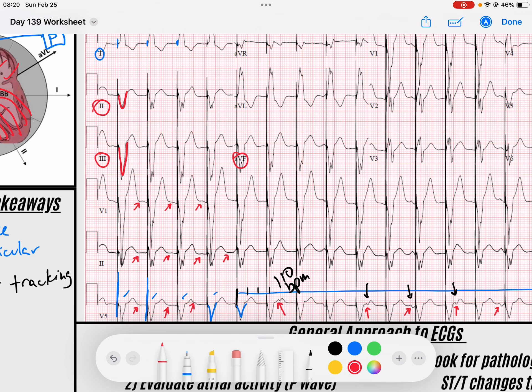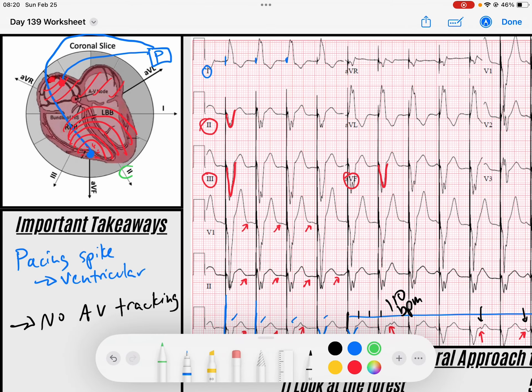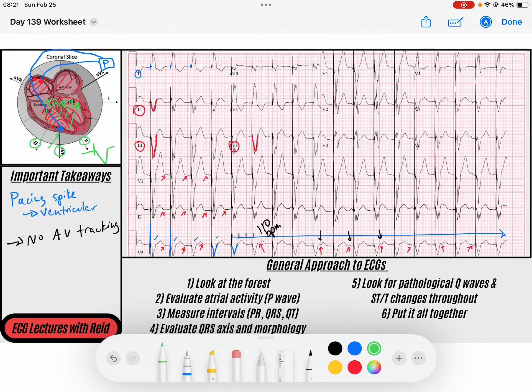That negative morphology in leads 2, 3, and AVF tells me the QRS is going away from those leads. This helps me understand that the ventricular pacing lead is here in the inferior portion of the myocardium, spreading depolarization away, creating negative QRS complexes after the pacing spike. Things are starting to line up — we've got a pacemaker that's not tracking the atria, but we have a very rapid rate.